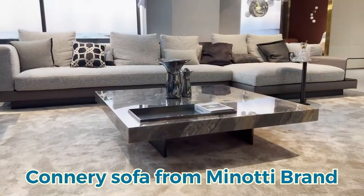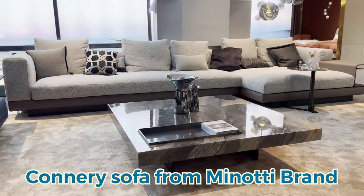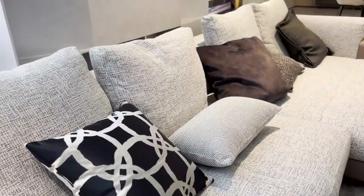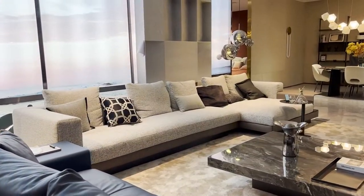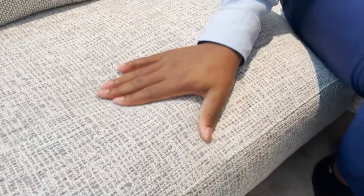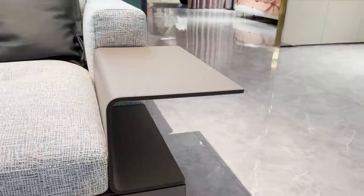Knowing that our customer has a large villa, we recommend that this L-shape from the Manuti brand is the best choice for him. This sofa is made out of excellent sewing craft of high-class luxury fabric, and the flexibility and modality combination is suitable for all kinds of houses.